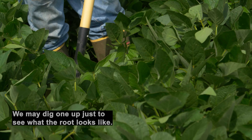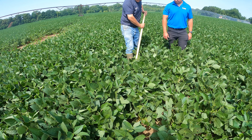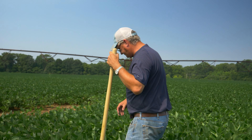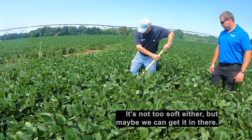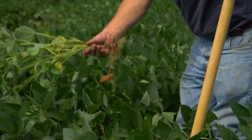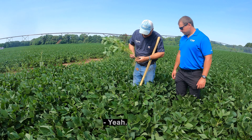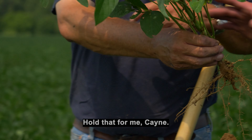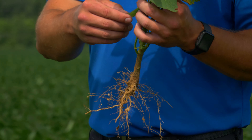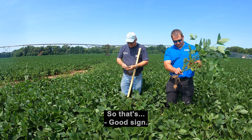They're looking good. We may dig one up just to see what the root looks like. This was in corn last year. Not too soft, but maybe we can get it in there. This is a new shovel — pretty dull. I just broke it. A lot of nodules there. The plant's working for us, making its own nitrogen. Got one four-bean pod started. Look at there. Definitely starting off good — first pod we find in the field is a four-bean pod, so that's a good sign.